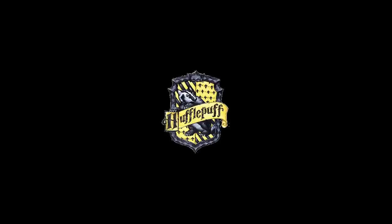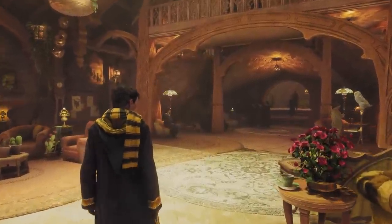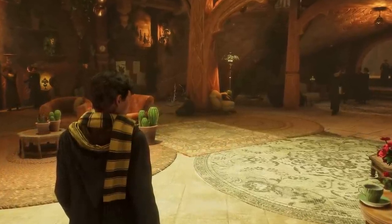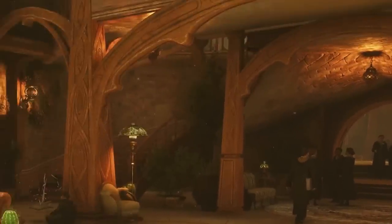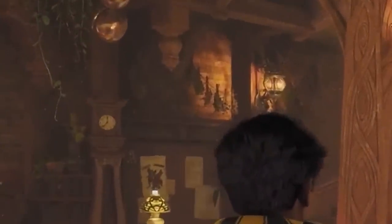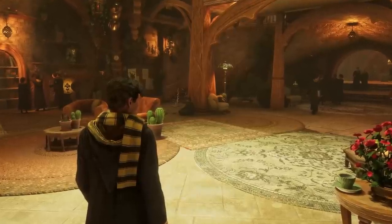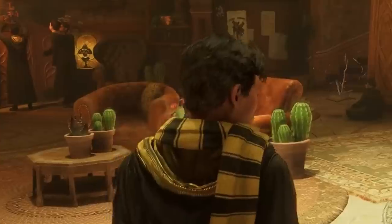And lastly, we have Hufflepuff. This common room is, once again, nothing like the other ones. Located in the basements, it has more of an earthy tone to it. It sort of reminds me of the Hobbit houses from Lord of the Rings, thanks to the rounded door frames, and the pattern on the wood columns makes me think of some Nordic architecture. The low ceilings and the presence of hanging herbs on the walls make me also think of the kitchens, which are also next to the Hufflepuff common rooms. There is also a notable presence of plants, including these cactuses — this one even moves. Perhaps that's Mimbulus mimbletonia?